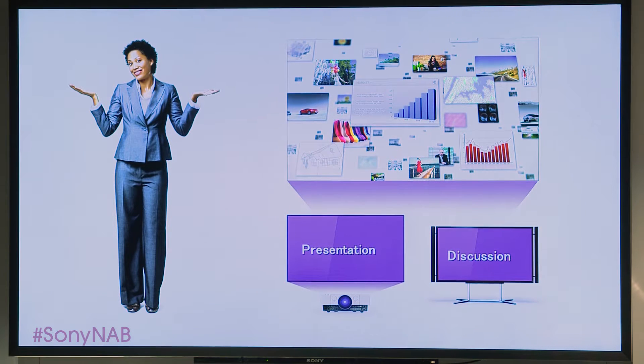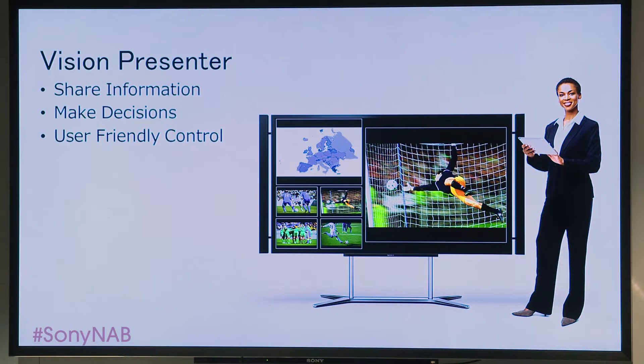It's the ideal solution when you want to share information in broadcast news, presentations, education, or worship. And it performs beautifully when you want to make decisions.